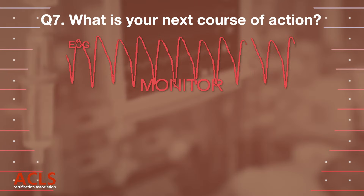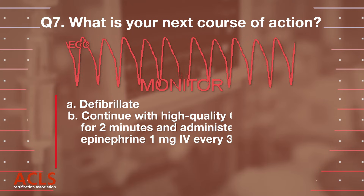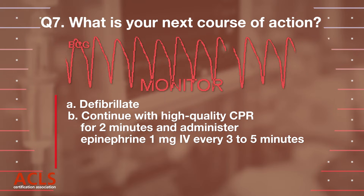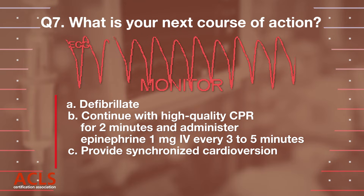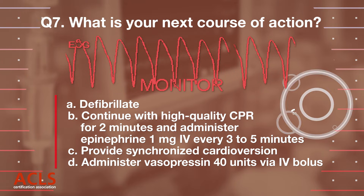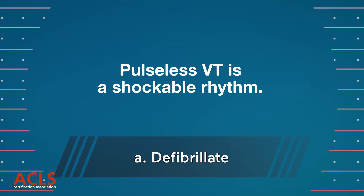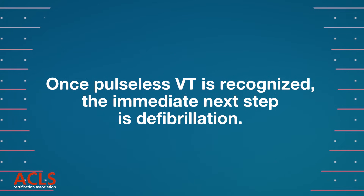Question 7. What is your next course of action? A. Defibrillate. B. Continue high-quality CPR for 2 minutes and epinephrine 1 mg IV every 3–5 minutes. C. Synchronized cardioversion. D. Vasopressin 40 units intravenous bolus. Correct answer: A. Defibrillate. Once pulseless ventricular tachycardia is diagnosed, the immediate response is defibrillation.